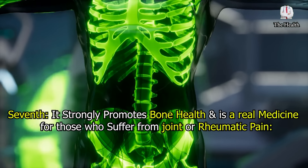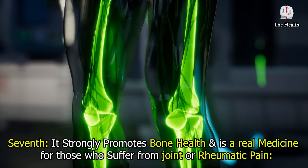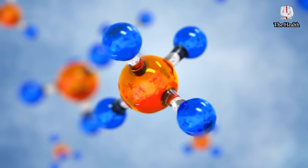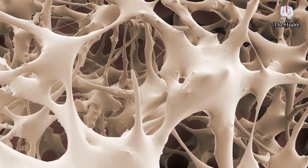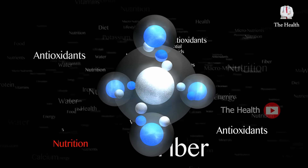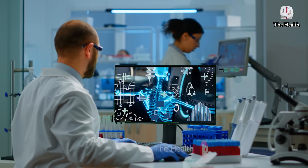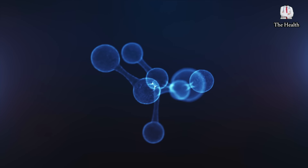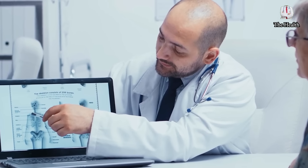Seventh, it strongly promotes bone health and is a real medicine for those who suffer from joint and rheumatic pain. Olive oil contains anti-inflammatory polyphenols and cloves contain manganese, eugenol, and flavonoids. These substances enhance bone density and contribute to its formation while providing it with healthy minerals. A 2018 study revealed an increase in bone density for people who took the highest amount of olive oil, thanks to anti-inflammatory polyphenols that help prevent bone breakdown and stimulate bone formation.